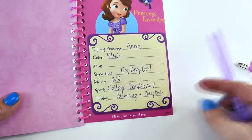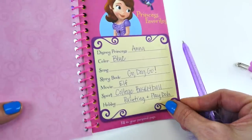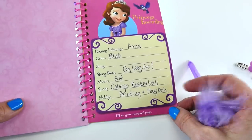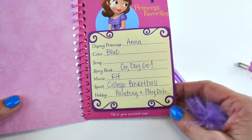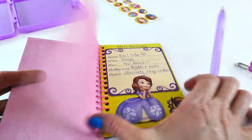My favorite movie is Elf. That is a Christmas movie and it's really funny. And my favorite sport to watch is college basketball. And my hobbies are painting and playing with Play-Doh, of course. And I also like to exercise and do gardening and things like that.